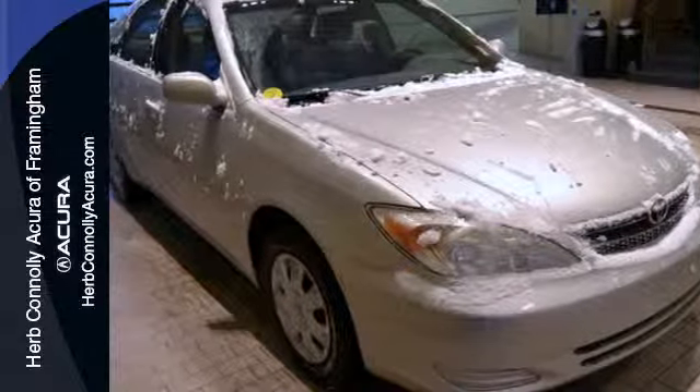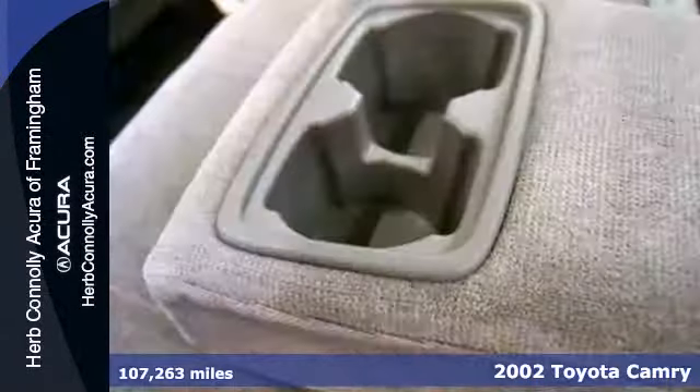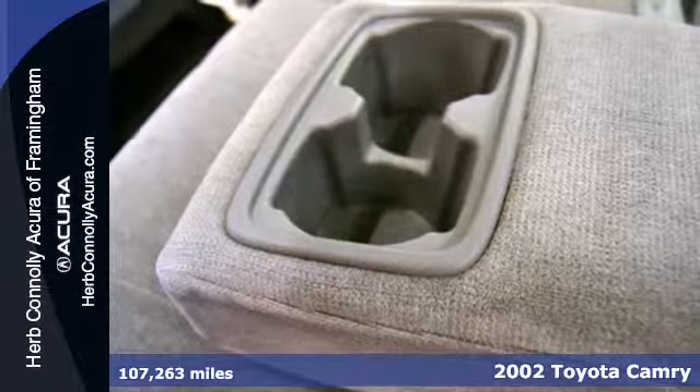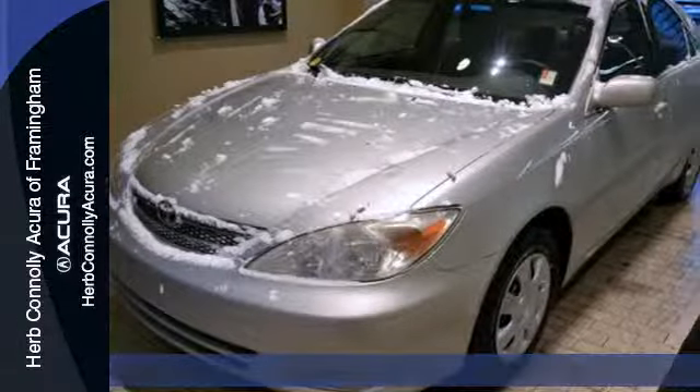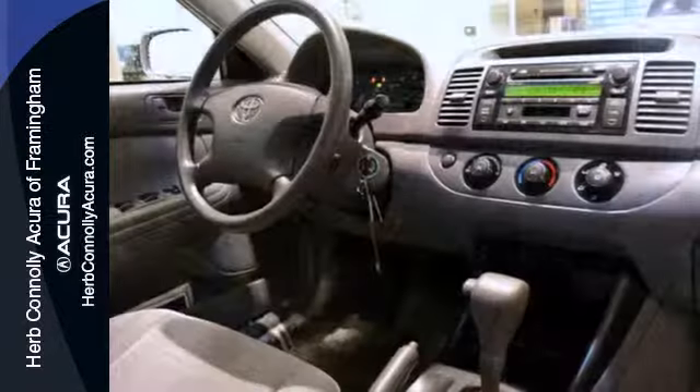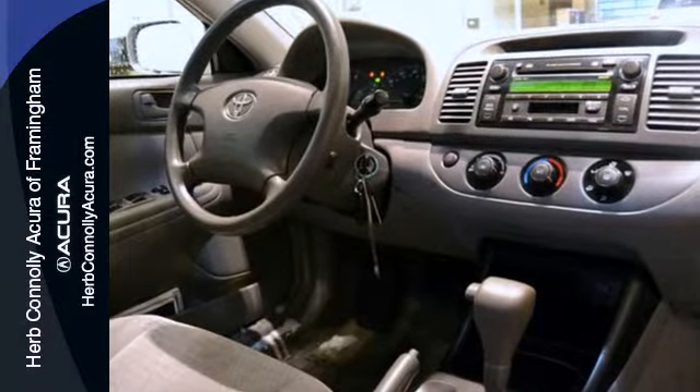Here's a 2002 Toyota Camry. Inside, you'll find room for five full-size adults, a multi-speaker stereo system with CD player, numerous storage compartments, rear seat heating ducts, and ample cargo storage.